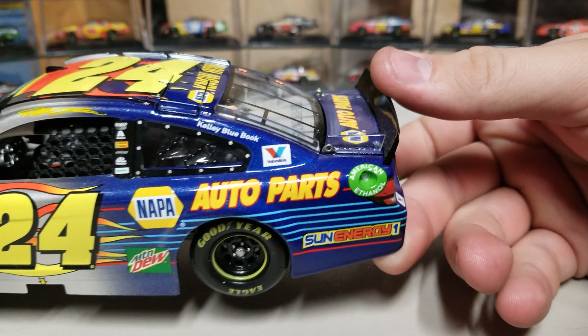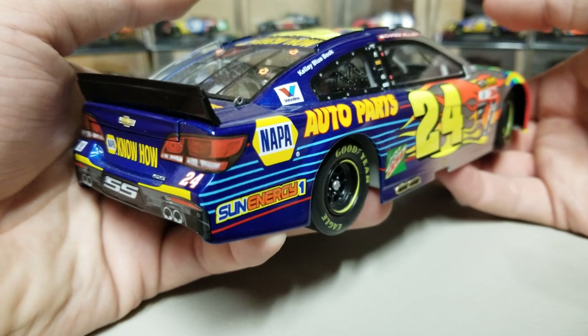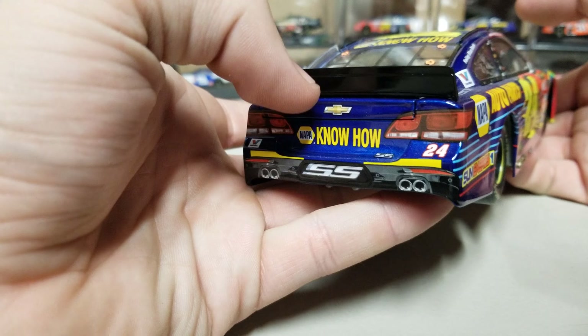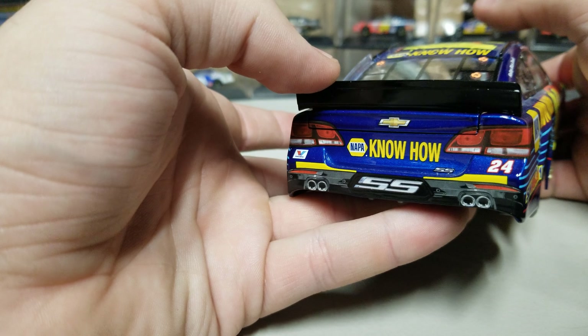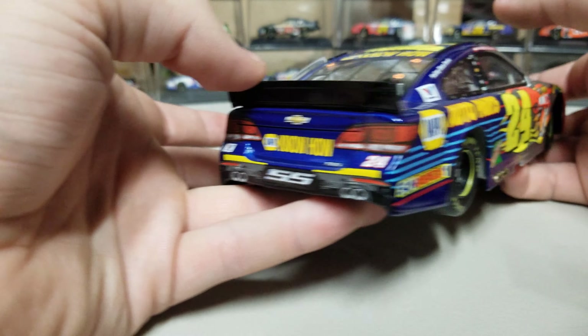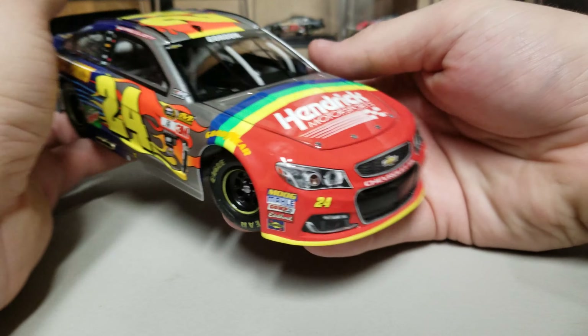Get to the rear end and you've got NAPA — this is the Chase Elliott section of the car. Sun Energy 1, Mountain Dew, NAPA Auto Parts, Kelly Blue Book, Valvoline, NAPA Know How, rookie stripes — that's all Chase Elliott back here. If you cover the front two sections and just look at the rear, you're looking at a Chase Elliott car.